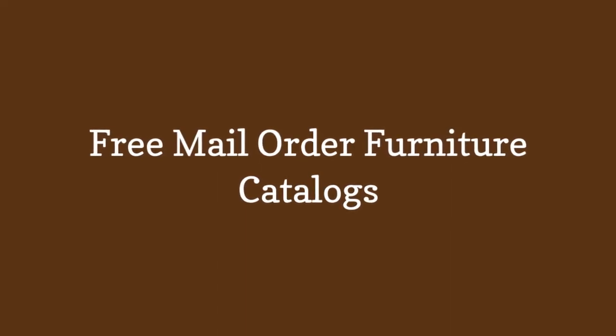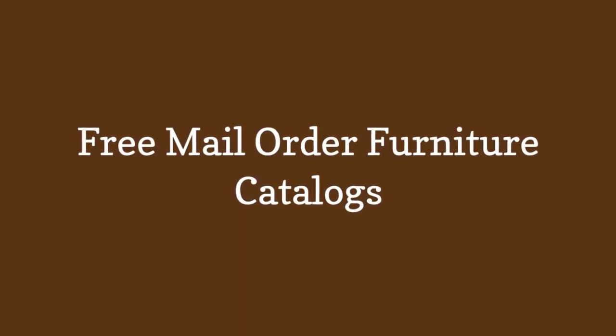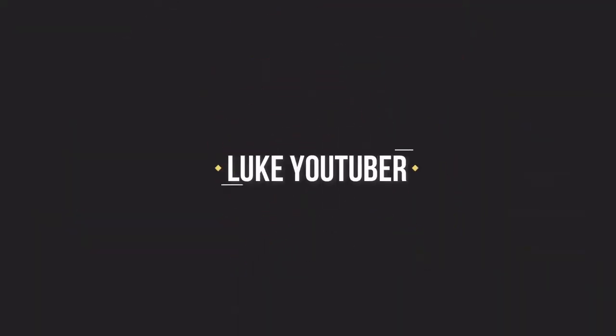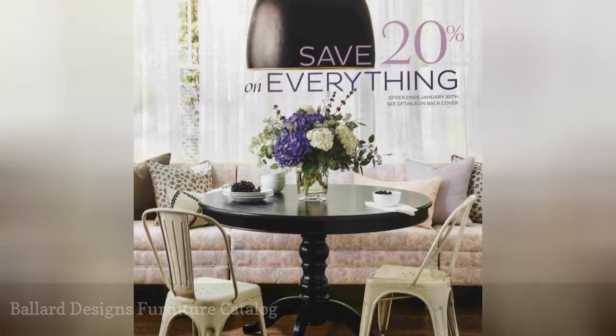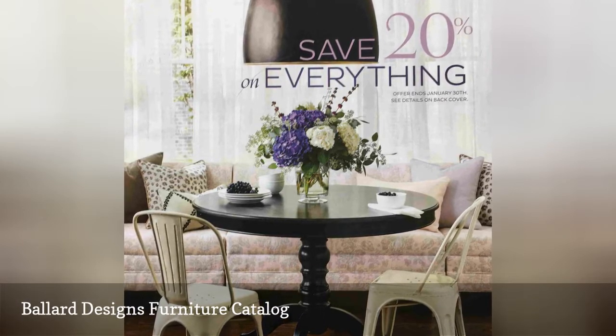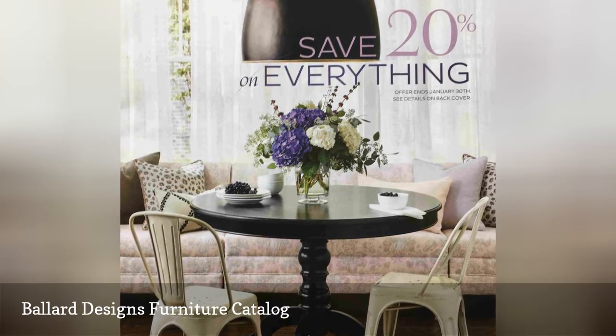Free Mail Order Furniture Catalogs. Inside the Ballard Designs Furniture Catalog, you'll get a glimpse at their contemporary furniture that is so stunning you'll be sure to clear a space for it.